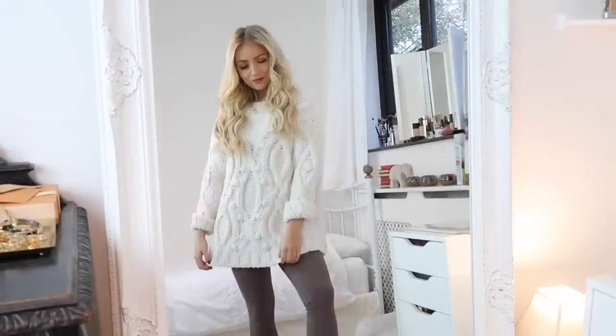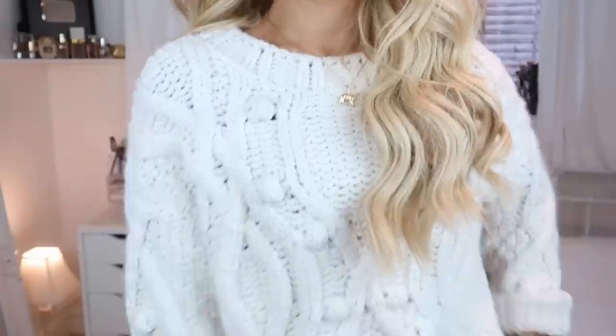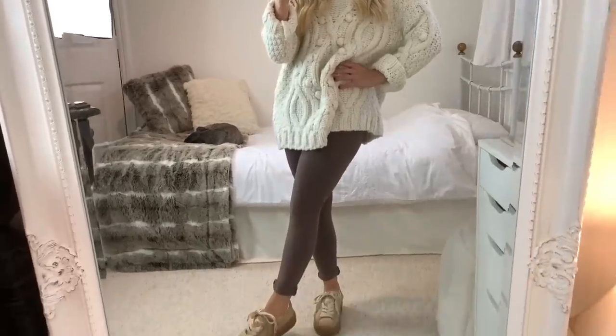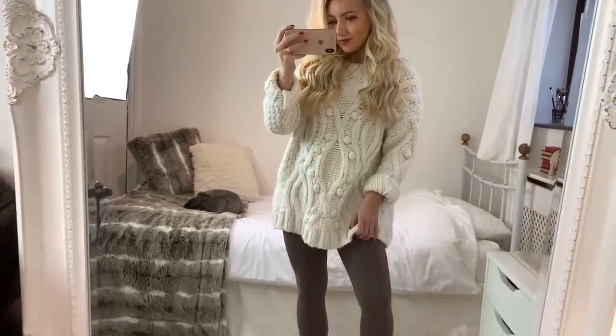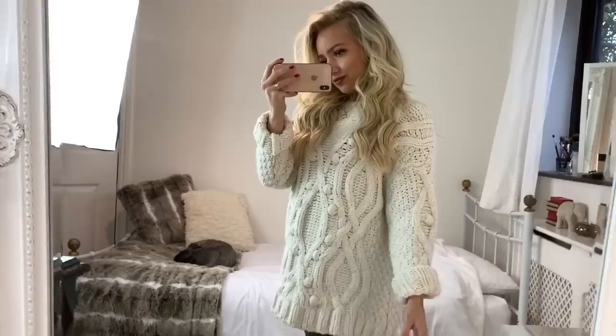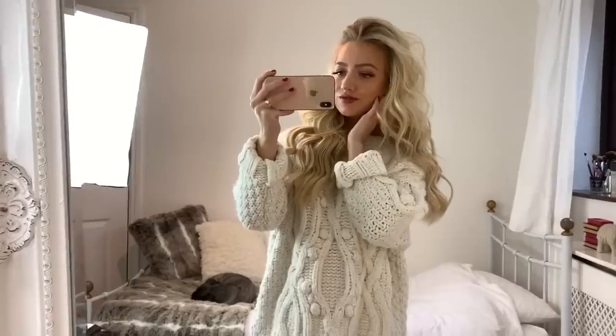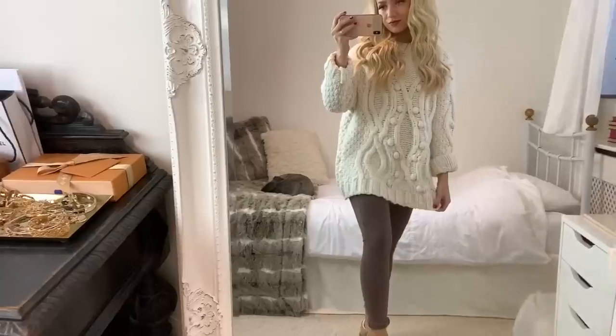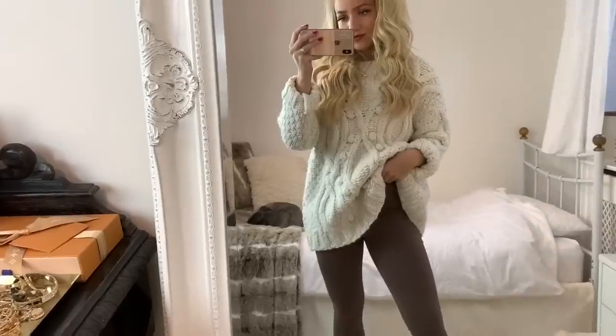Finally, for my last outfit, I'm wearing an oversized knitted jumper from Zara — I don't think they do this one anymore, so I'll leave some similar jumpers in the description box. With it, I'm wearing a pair of brown leggings from Pretty Little Thing. I think oversized knitted jumpers are the hardest items to style, so the best way is to just embrace it and the warmth they give you. Again, I'm wearing something tight on the bottom with these leggings so it doesn't drown me completely.